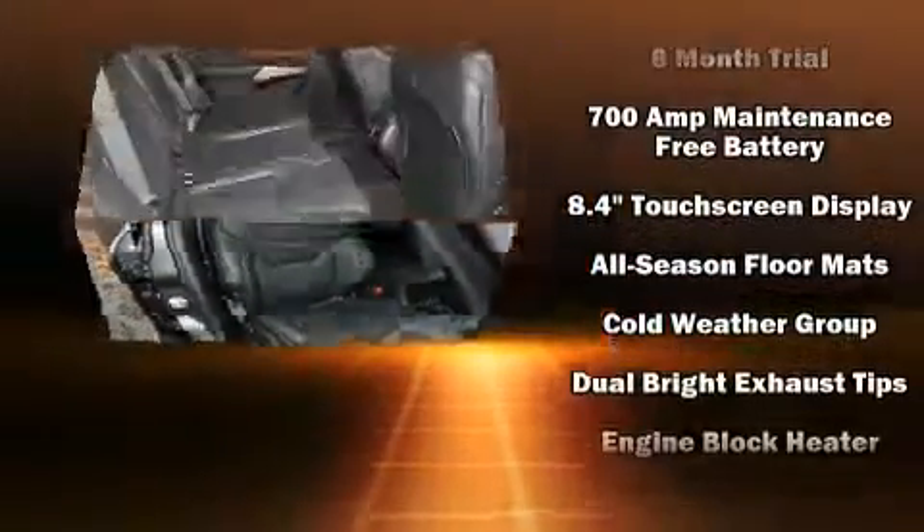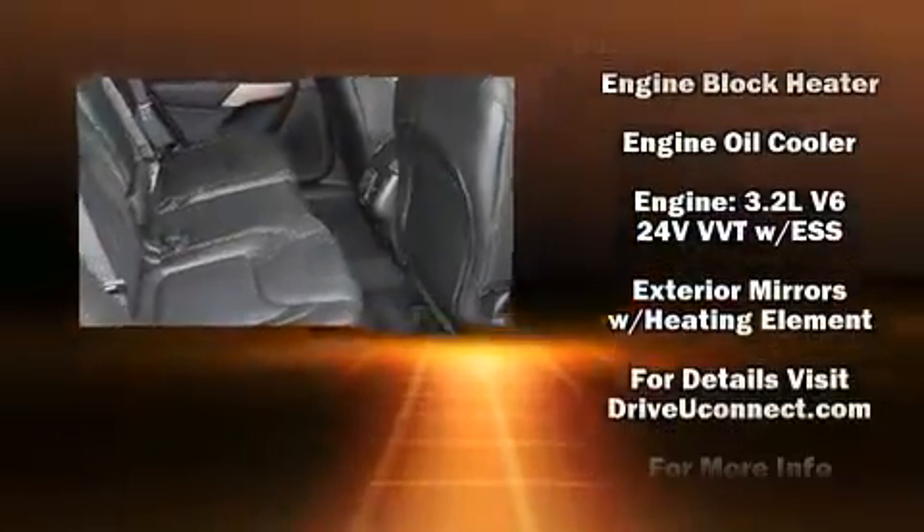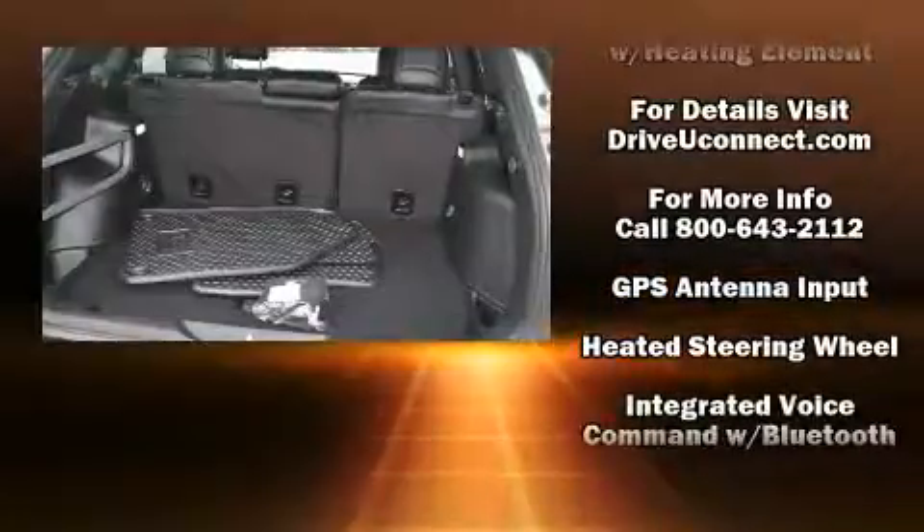Top features include cruise control, leather upholstery, a trip computer, remote keyless entry, a roof rack, and one-touch window functionality.